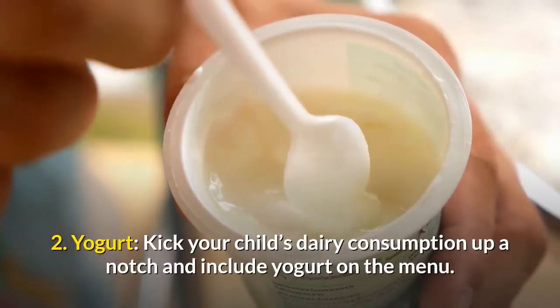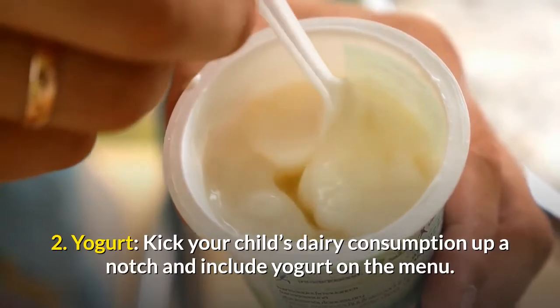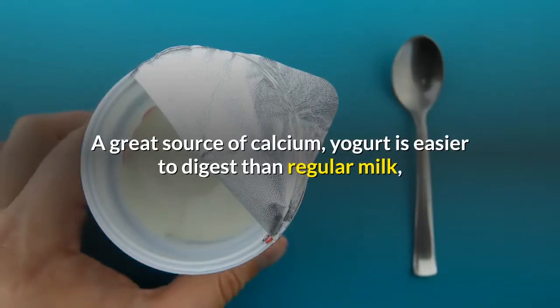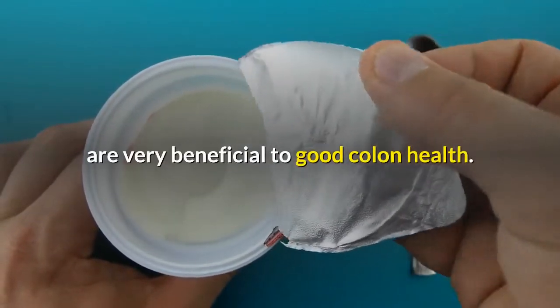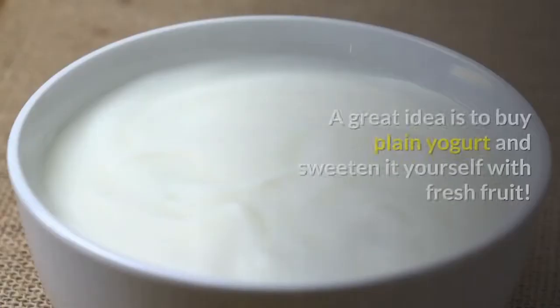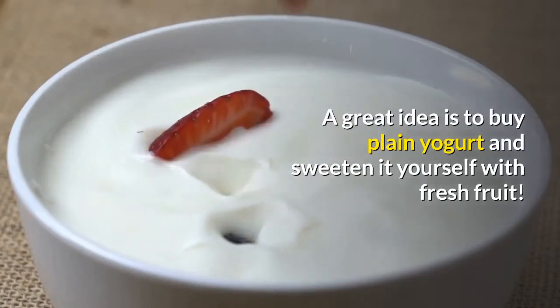2. Yogurt — kick your child's dairy consumption up a notch and include yogurt on the menu. A great source of calcium, yogurt is easier to digest than regular milk, and the cultures (check the label to make sure they're in there) are very beneficial to good colon health. Watch the sugar content though. A great idea is to buy plain yogurt and sweeten it yourself with fresh fruit.